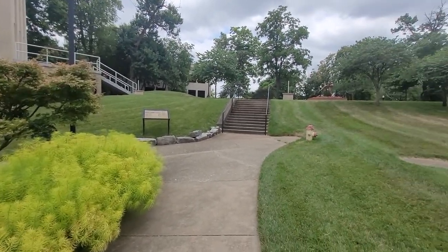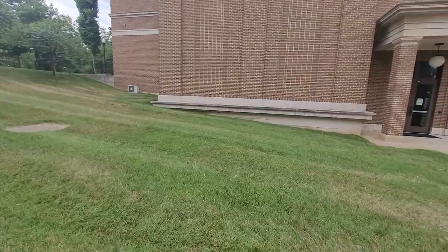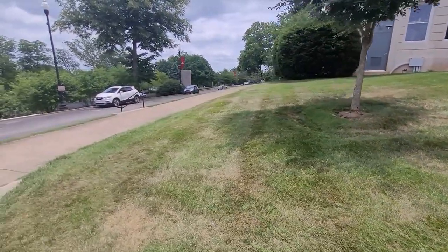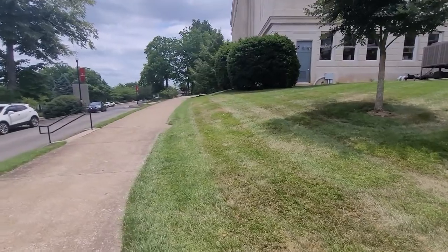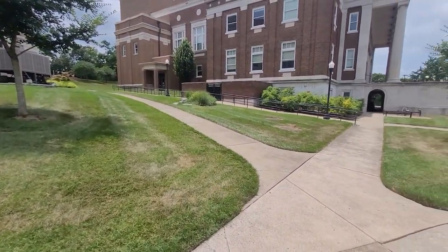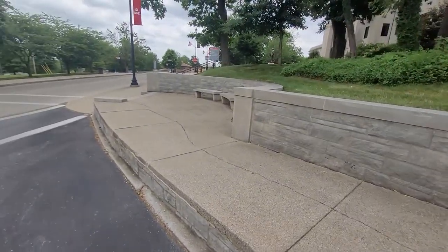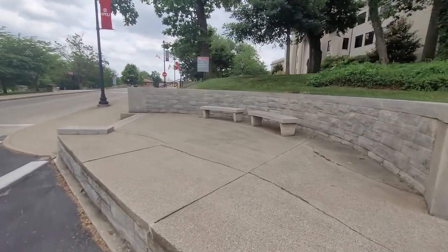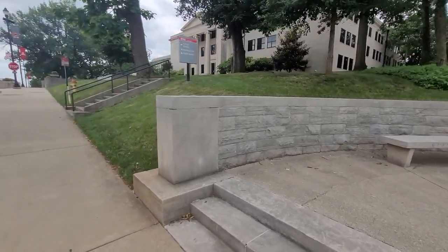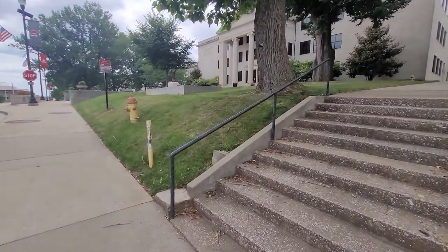We're going to continue just walking around the campus to show you the way that some of this is laid out. You can see the way the ground is here and kind of see the ridge line of where the fort originally stood. We're now coming around the front — this is going to be Gordon Wilson Hall, one of the older buildings on campus. You can kind of see the layout of the landscape, and of course there's Van Meter Hall. We're walking now in front of Gordon Wilson Hall, continuing toward Cherry Hall — you can see Cherry Hall just to the left with a statue of Dr. Cherry.